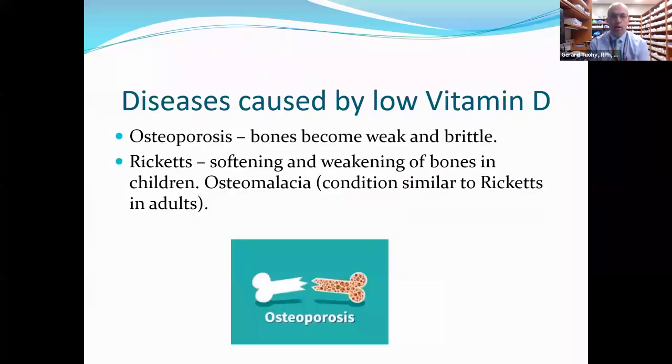What diseases do we know are caused by low vitamin D? We definitely know three. One is osteoporosis, where the bones become weak and brittle — that's why postmenopausal women and the elderly generally take calcium with vitamin D. We also have rickets, which is the softening and weakening of bones in children. In adults, that condition is called osteomalacia, which presents as softening and weakening of bones whether in teenage years, middle age, or the elderly.